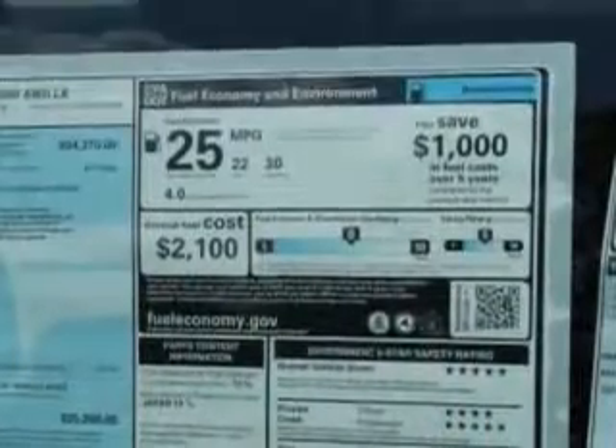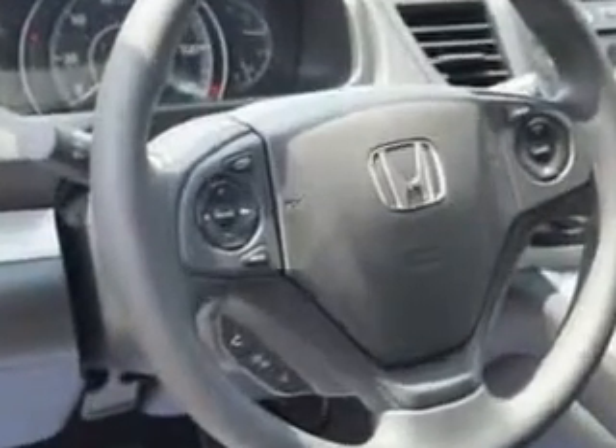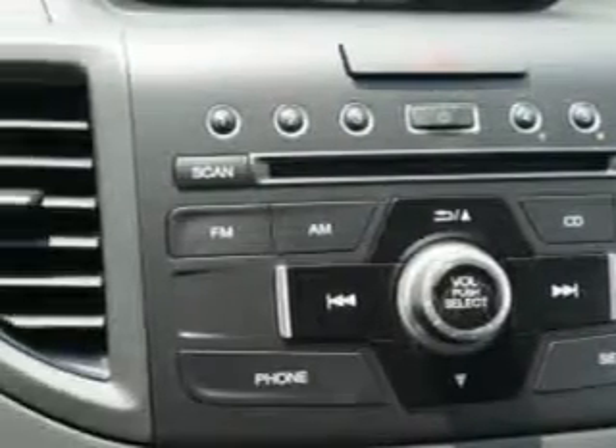Equipped with a 4-cylinder engine, enjoy an exceptional 30 miles to the gallon on this great SUV with features like remote-powered door locks, speed-sensitive volume control, fuel data display, cargo lights, and much more. Enjoy the drive and have peace of mind in this 2014 Honda CR-V. See us at Van York Auto Mall today.